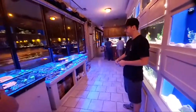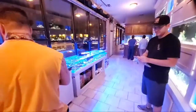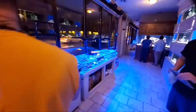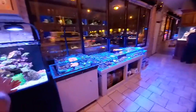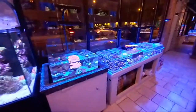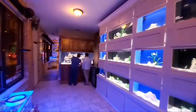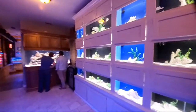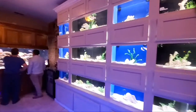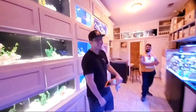George recommended we come over here while we were in the area, and he couldn't steer us wrong. This place is absolutely incredible. For those of you who made the trip for Aquashella, why not come see Tank It Easy as well. There's so much more to see but can't fit it all in one video, so stay tuned for more. Thank you so much for watching - as always, happy reefing until next time. Take it easy, thanks guys!